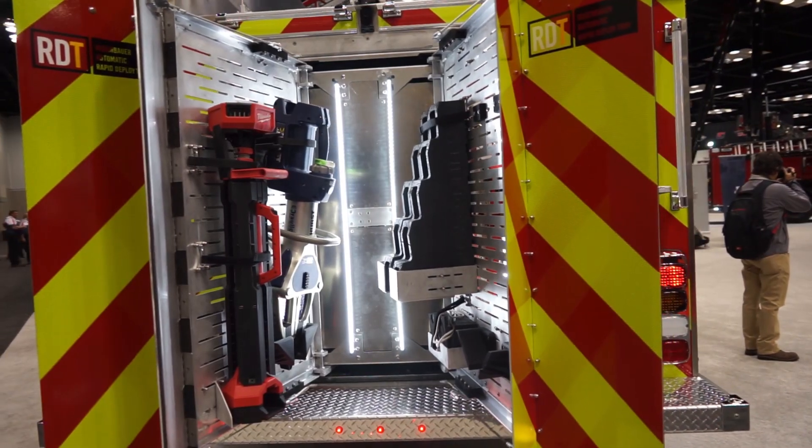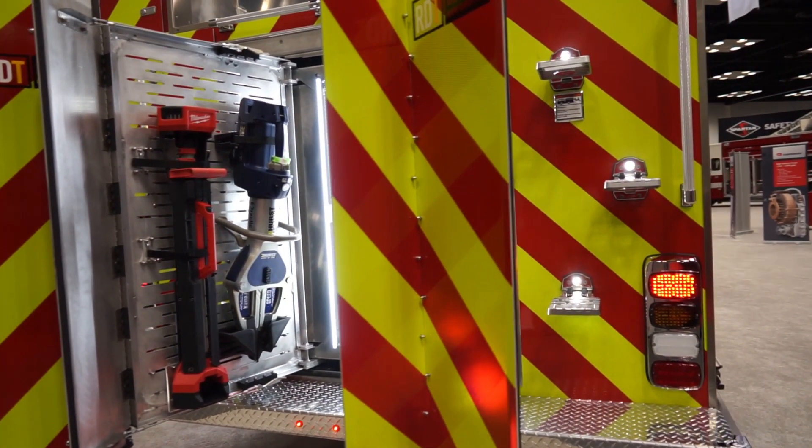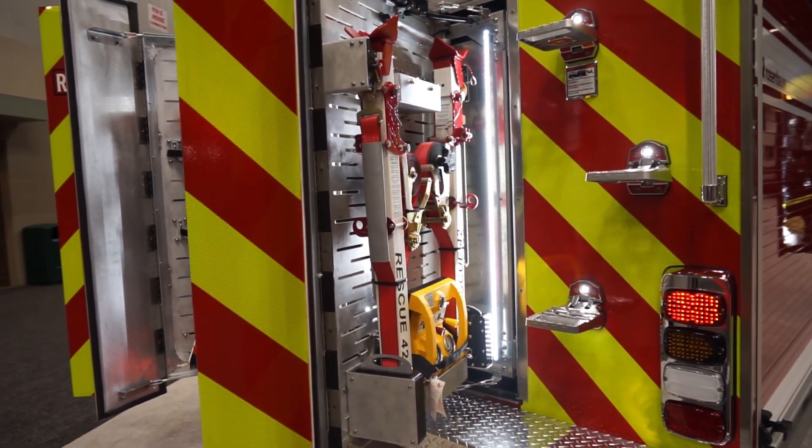Again, when requested by the officer en route, as soon as you arrive on scene and set the park brake, this compartment automatically deploys while the crew are leaving the cab.